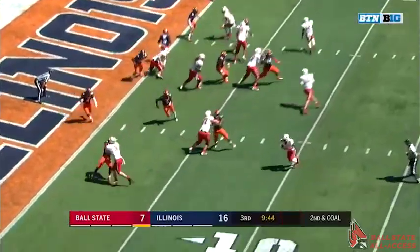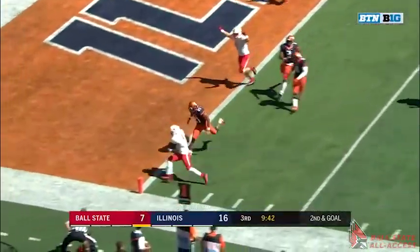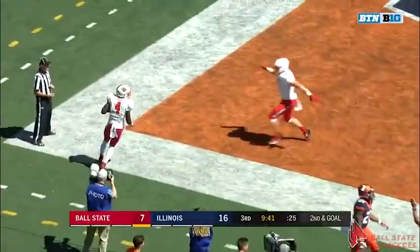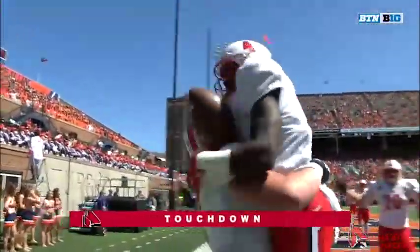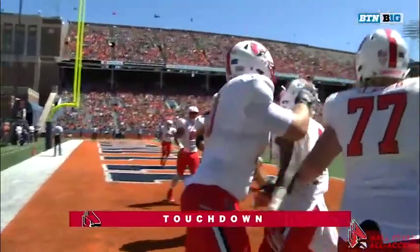Fake pitch to the motioning Hall, he tosses it to Dunner. He sprints to the left, he's got the corner, and he's got a touchdown. Malik Dunner gets Ball State back on the board — the Cardinals within a field goal.